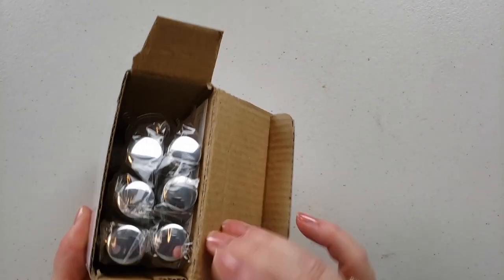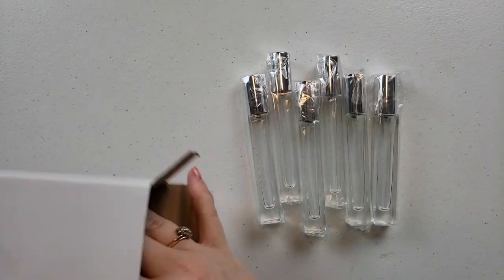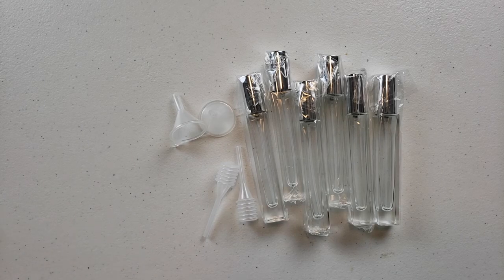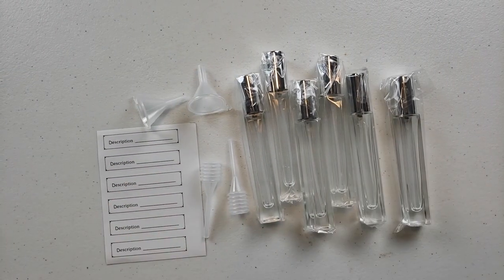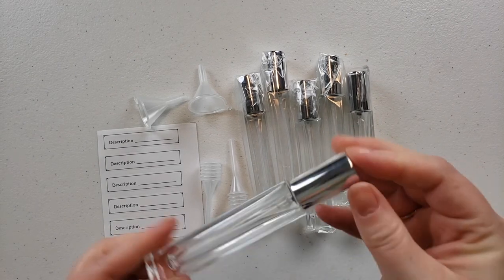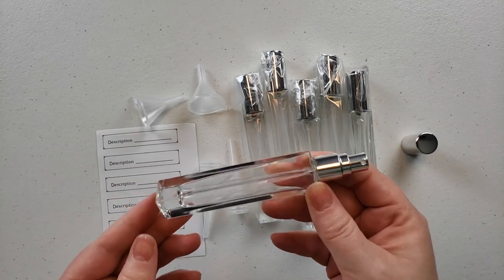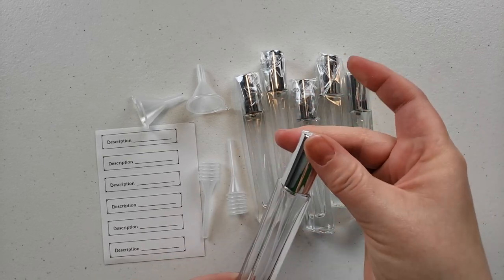I feel like this is the best. Here is a video of me unboxing it. It comes with six refillable travel spray containers. You get two funnels, two pipette thingies where you can suck the liquid out and put it in your bottle, and six little labels. The label has a little decorative edge and just says 'description.'